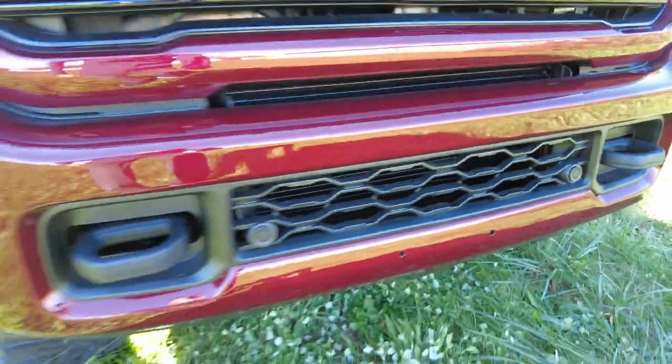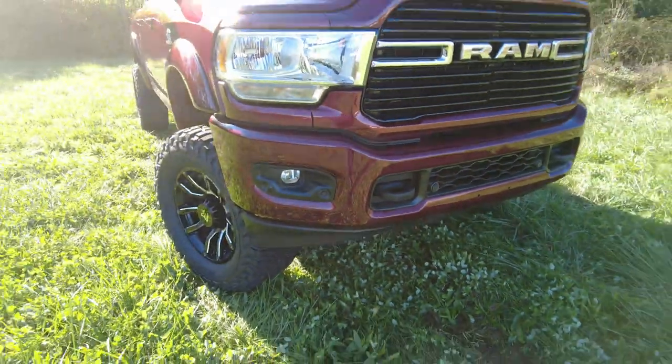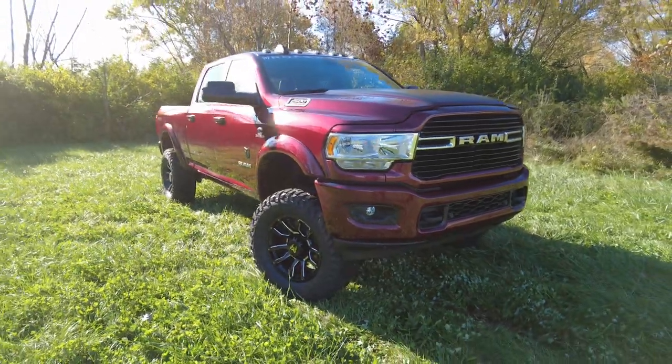It has front parking sensors in here and big tow hooks. You're going to be pulling people out of ditches in this truck.